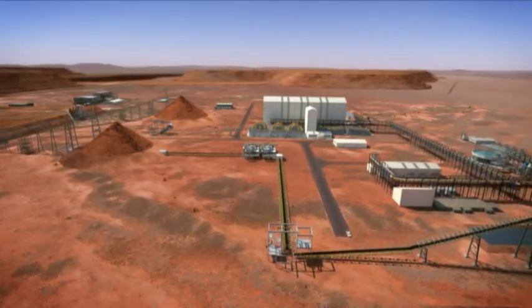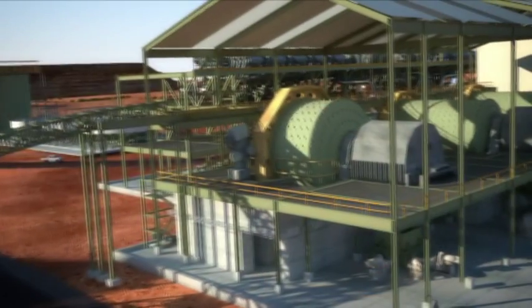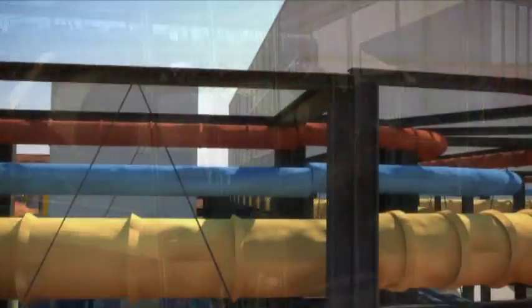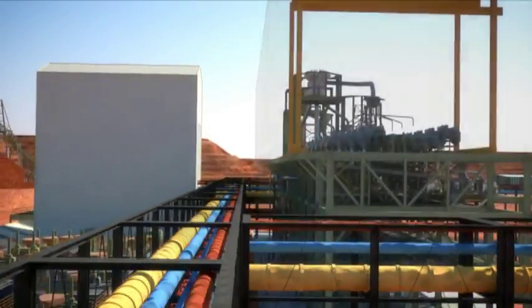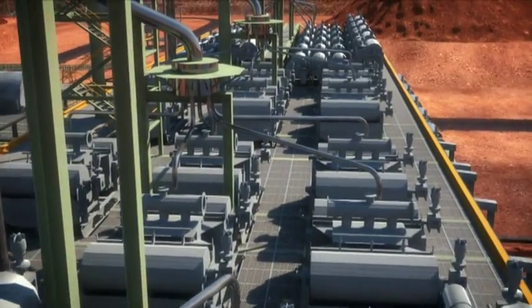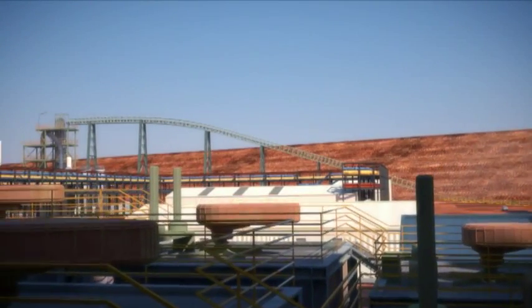In the first three years of operations, Balabala will produce six million tonnes of iron concentrate and 280,000 tonnes of titanium dioxide concentrate annually. This will increase to 10 million tonnes of iron concentrate and 480,000 tonnes of titanium dioxide concentrate per year for the remaining mine life.